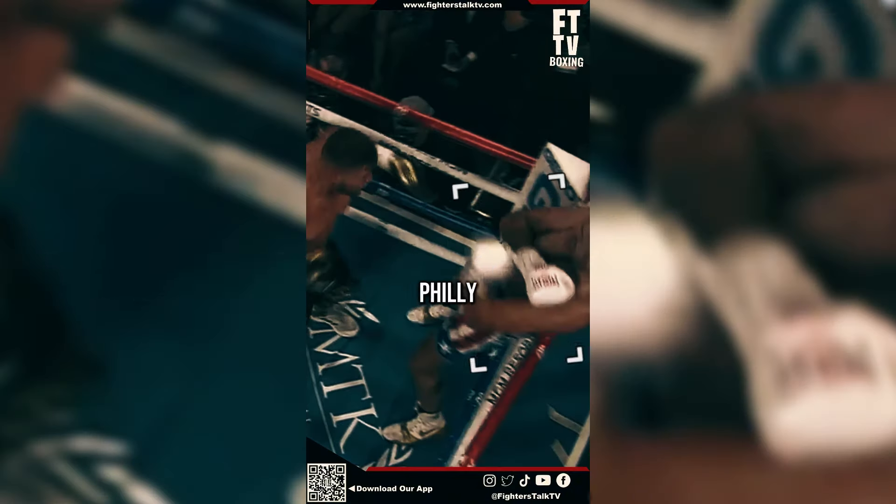This is how Deontay Wilder set up Tyson Fury. Tyson Fury likes to drop his lead hand, defend the jab, and slip the right hand whenever he throws it. He did this multiple times, so Wilder took advantage of this. Wilder throws a jab to trigger the parry, and once Fury slips, Wilder throws the right hand down to catch him, then a left hook that drops him.